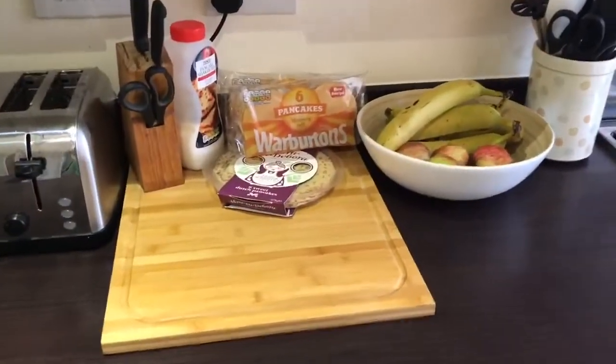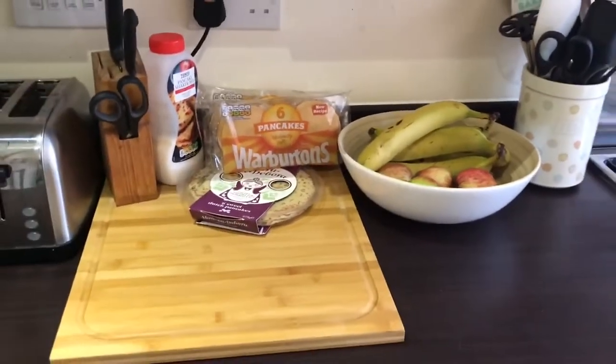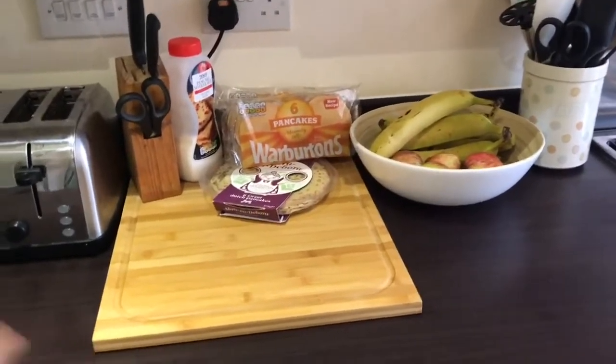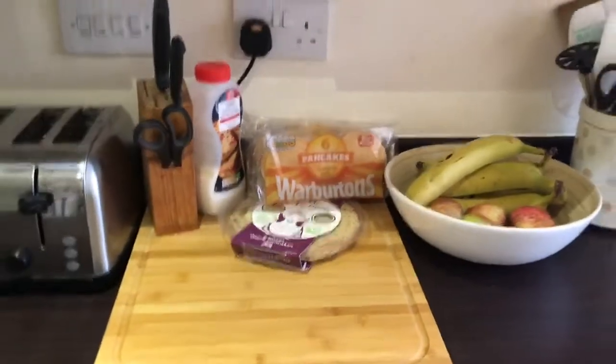Here is the new chopping board and fruit bowl. I haven't finished making the kitchen look all nice yet, but this is just where it is for now. I've got the pancake stuff on it and yeah it looks alright.